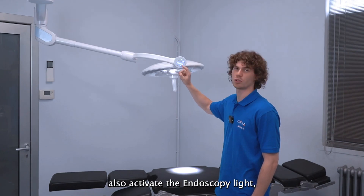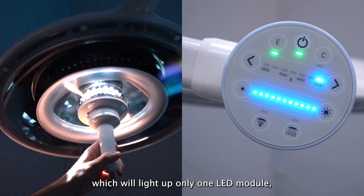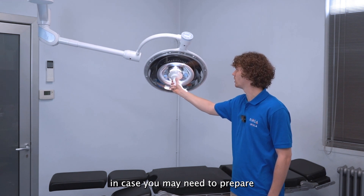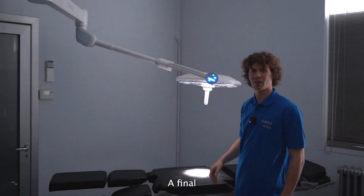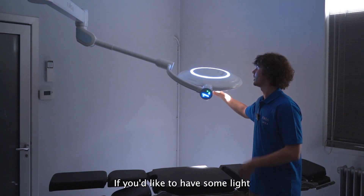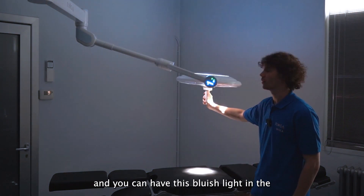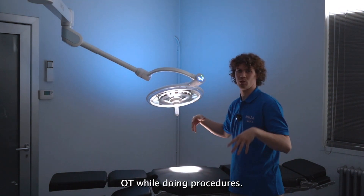You can also activate the endoscopy light, which lights up only one LED module in case you need to prepare for endoscopy procedures. As a final added bonus, Unica features a courtesy light — if you'd like some ambient light during procedures, you can turn on the courtesy light and have a soft bluish light in the operating room.